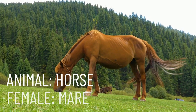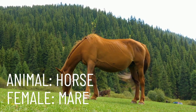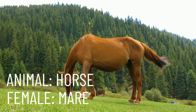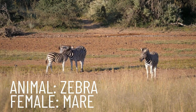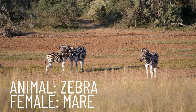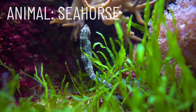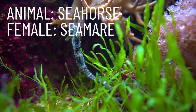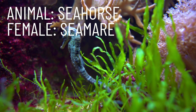A female horse is called a mare. Repeat after me: mare. This word is also shared by the female zebra. Interestingly, the female seahorse is called a sea mare. Repeat after me: sea mare.